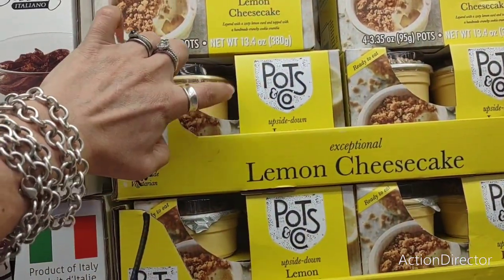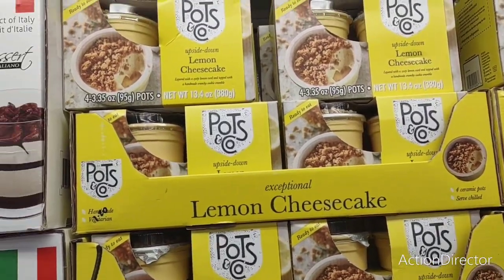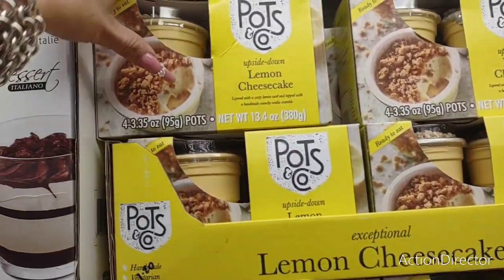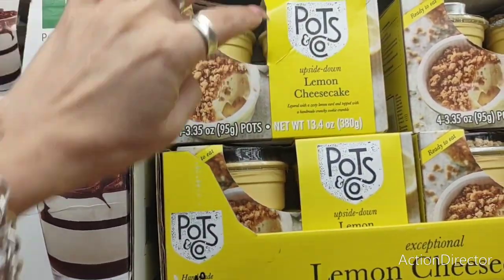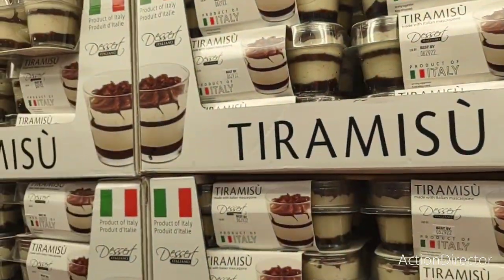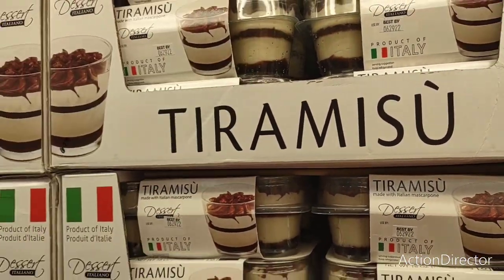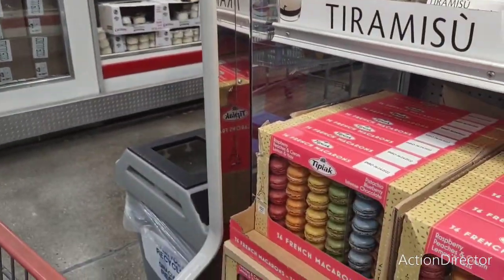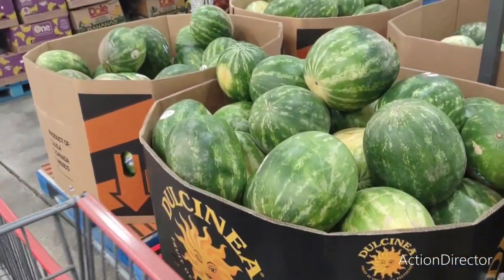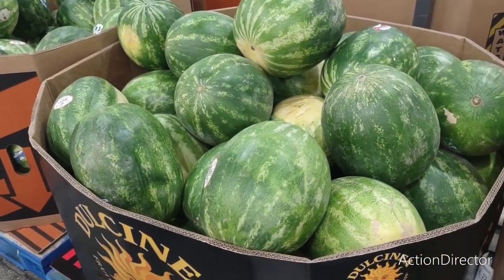Wait — are those ceramic? They look like ramekins — I'd buy it for the pots alone! They're glass actually. Moving on: watermelon is $4.99 and way bigger than the ones at Target for the same price, so definitely a better deal.